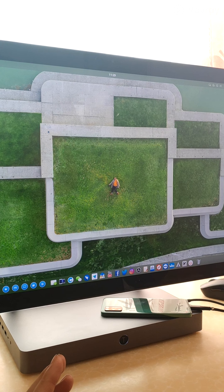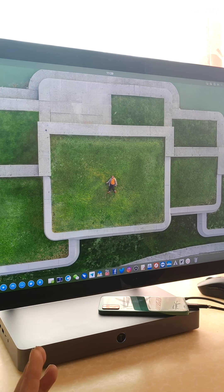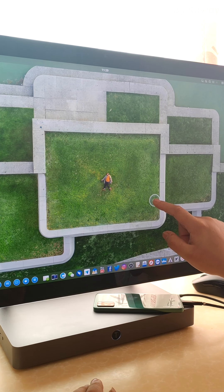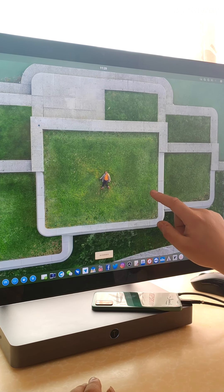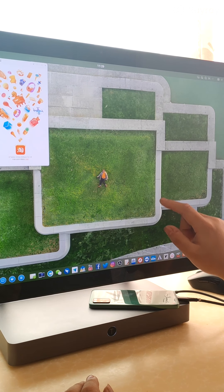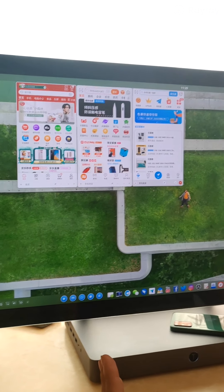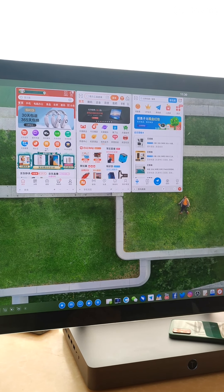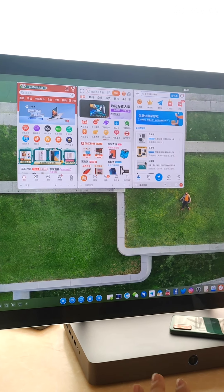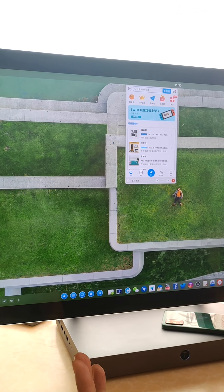The first voice control is launching applications — just say the application name to launch it. For example: Jingdong, Taobao, Cai Lian Guoguo — each one launches immediately. When you want to close other apps and leave just one open, say 'kill others' and the other applications will close.